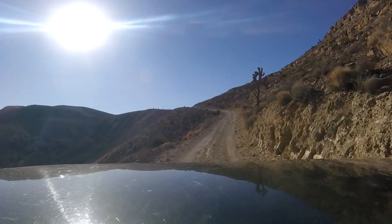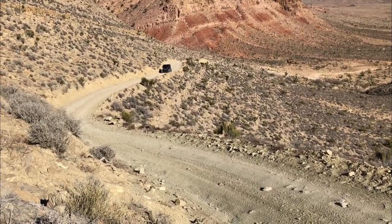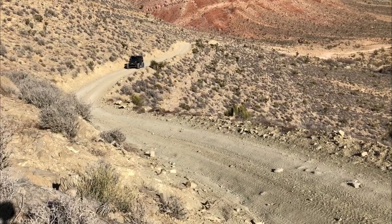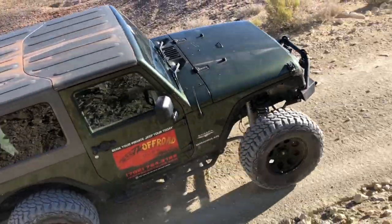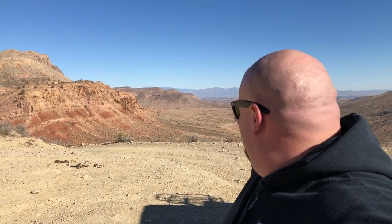Sun is so bright today. Another awesome view — look at this. Way out there is Vegas. Super cool. Mountains and fresh air — thin, fresh air. It's awesome.